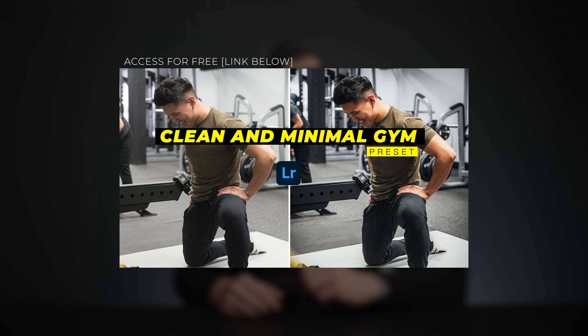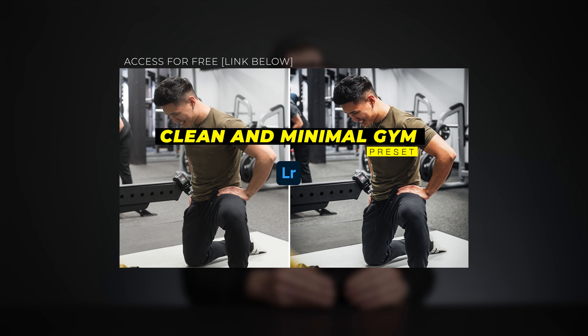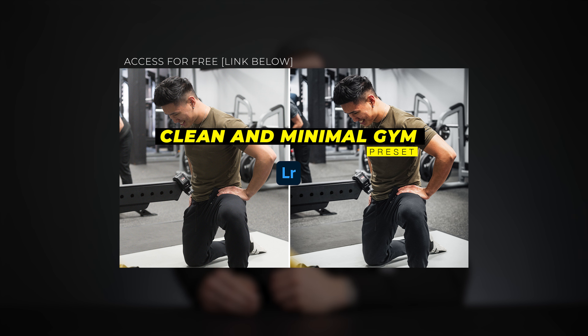Its autofocus is reliable and the color reproduction is excellent. I've provided a link below for free access to my clean and minimal gym Lightroom preset, which I've used on a few of those photos. It actually works really well on photos that have nothing to do with the gym.